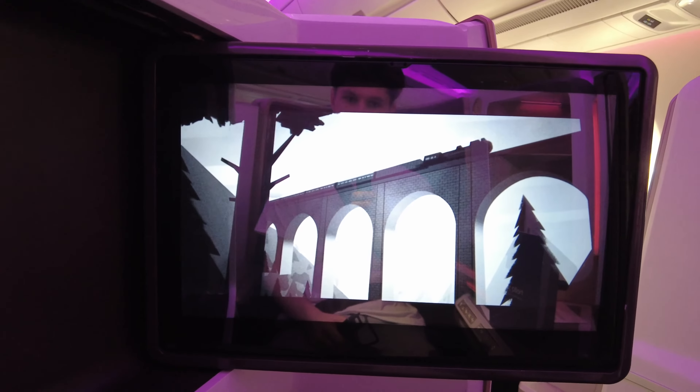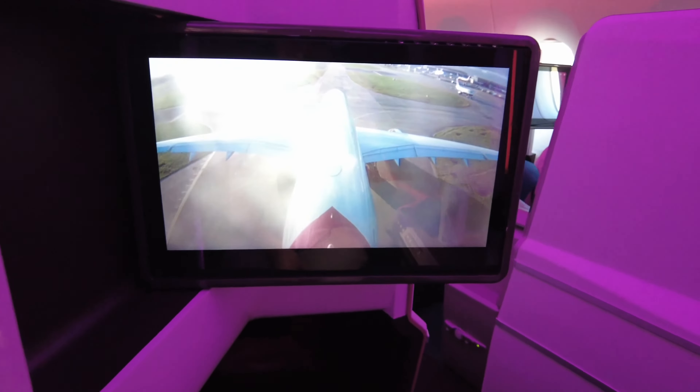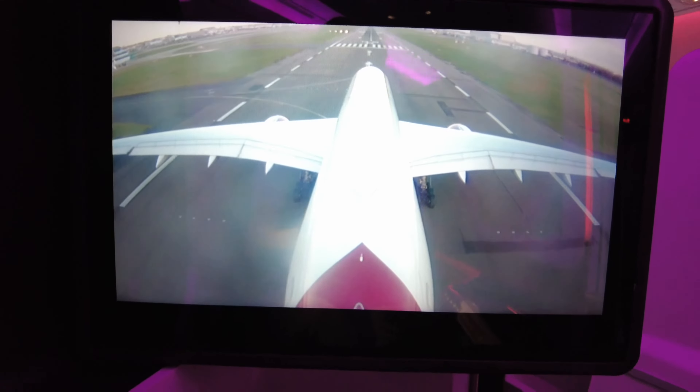I've just got on the plane. It's beautiful in upper class — just about to take off. I'll give you a full tour of the seat later. I've just changed seats because the seat wasn't reclining. On board, you get a little goodie bag and a can of water. I'm really impressed. Another cool thing is there's a tail cam so you can see where you are — just about to take off.